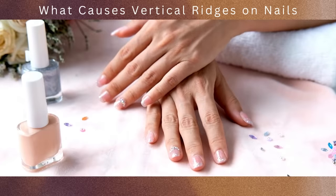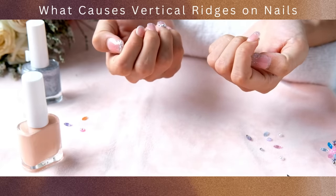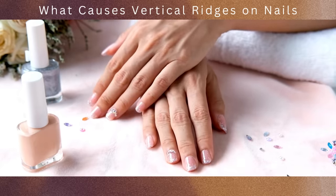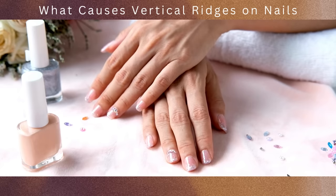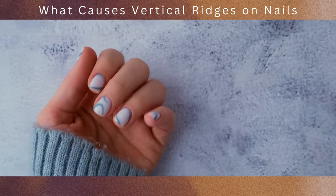By adopting healthy and mindful nail care practices, you can protect the integrity of your nails and reduce the risk of ridges caused by excessive filing, buffing, or the use of harsh chemicals. Remember, healthy nails are beautiful nails.